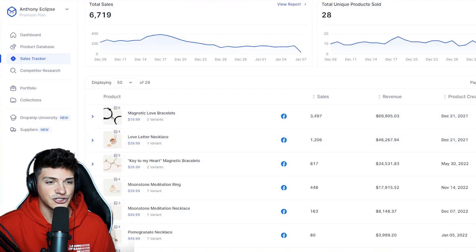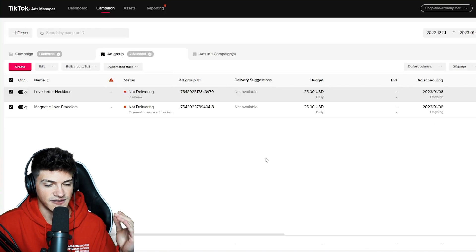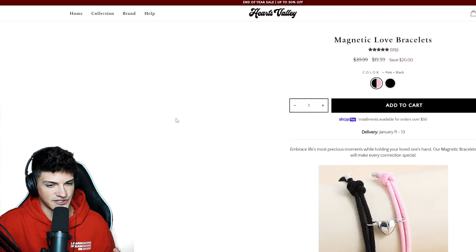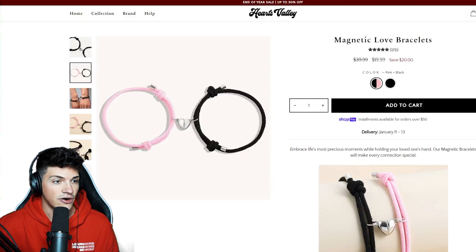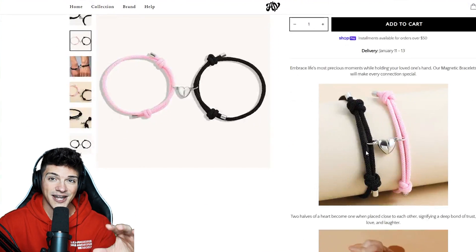Today I'm going to show you how I actually get these products listed on my website and, most importantly, how I'm scheduling the ads to test. The first product is these magnetic love bracelets. Let's pull them up into their own tab and look at the simplicity of this website.